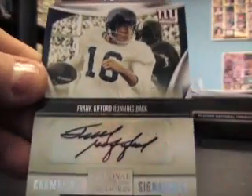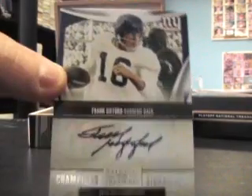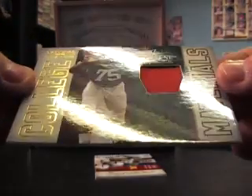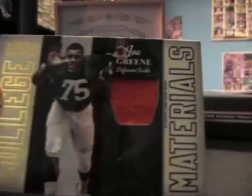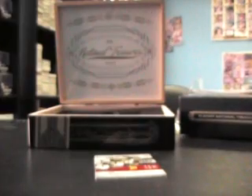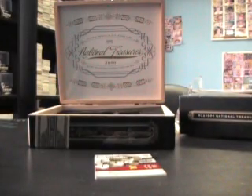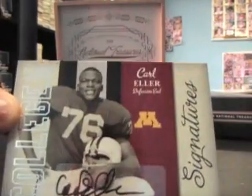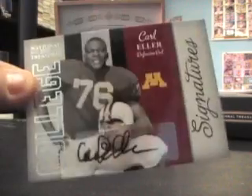Next, Frank Gifford autograph, number 250. Next, Joe Green — Mean Joe — number 299, piece of his jersey. And the last one: Carl Eller autograph, number 299 as well.